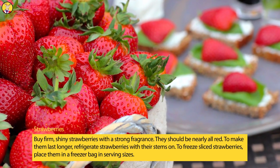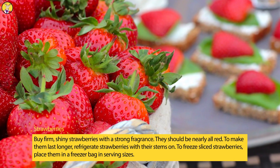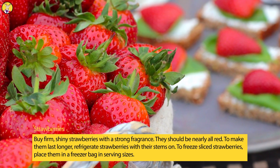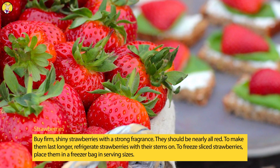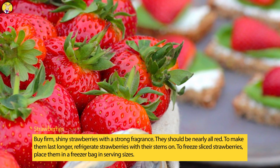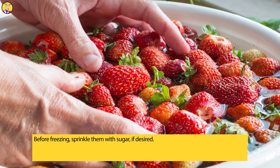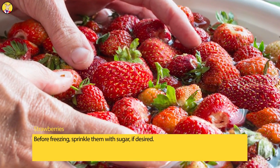Strawberries. Buy firm, shiny strawberries with a strong fragrance. They should be nearly all red. To make them last longer, refrigerate strawberries with their stems on. To freeze sliced strawberries, place them in a freezer bag in serving sizes. Before freezing, sprinkle them with sugar, if desired.